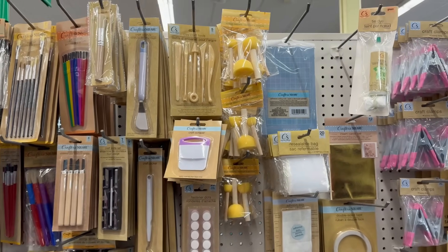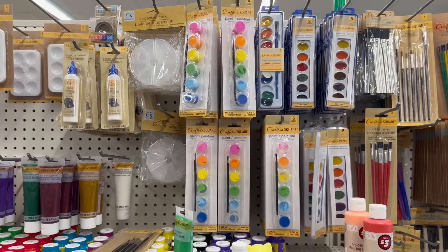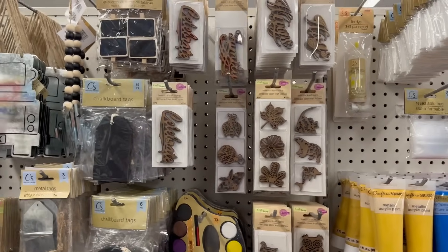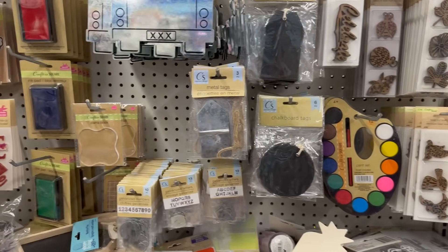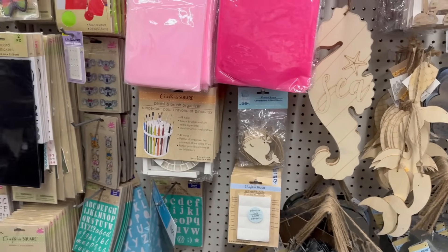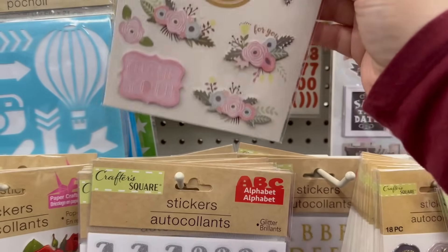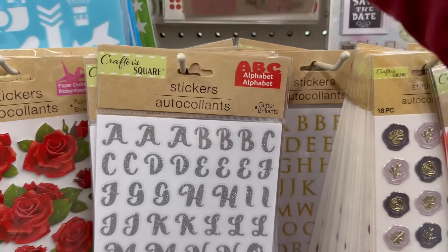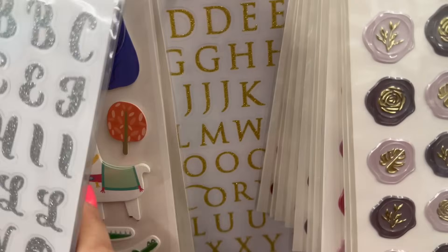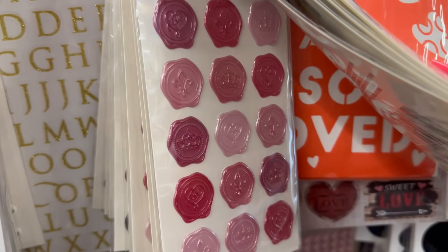The price will be on the screen but they went up significantly. Here's all the different crafting supplies. Look at these stickers — they have different glitter alphabet stickers in gold, and they also have them in pink with some crowns. Those are really cute.